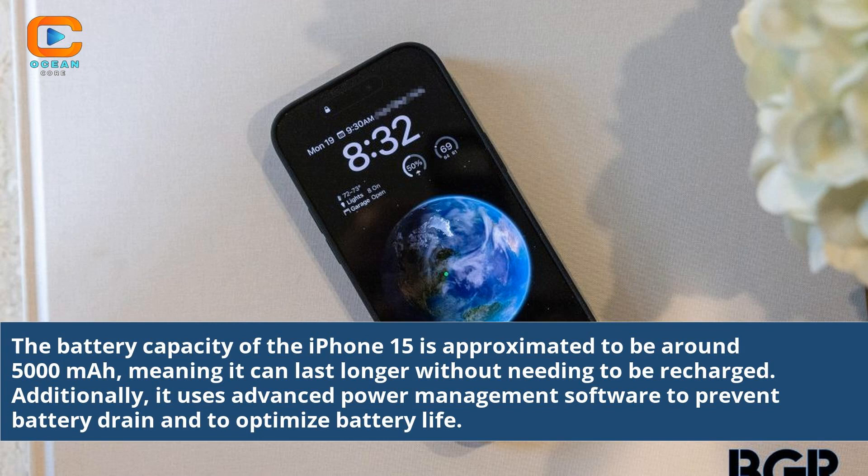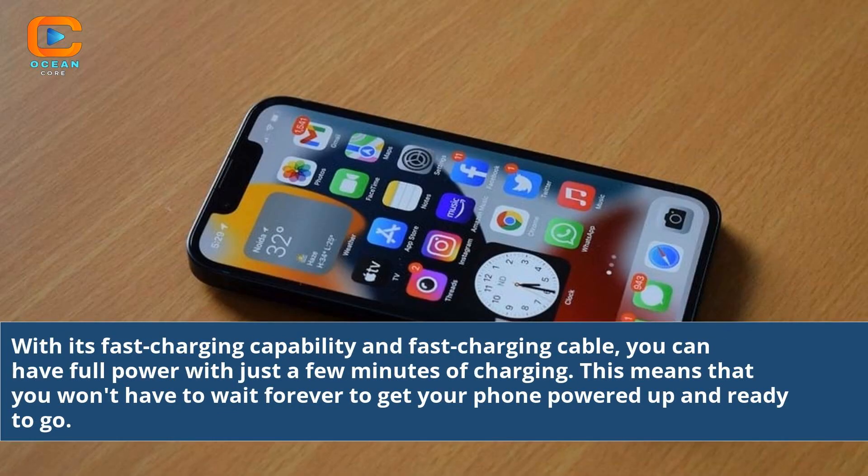It uses advanced power management software to prevent battery drain and to optimize battery life. With its fast charging capability and fast charging cable, you can have full power with just a few minutes of charging. This means that you won't have to wait forever to get your phone powered up and ready to go.